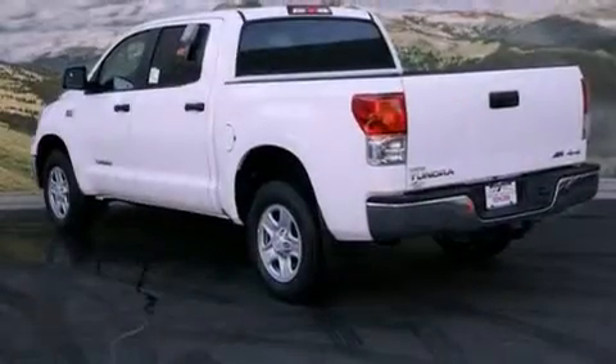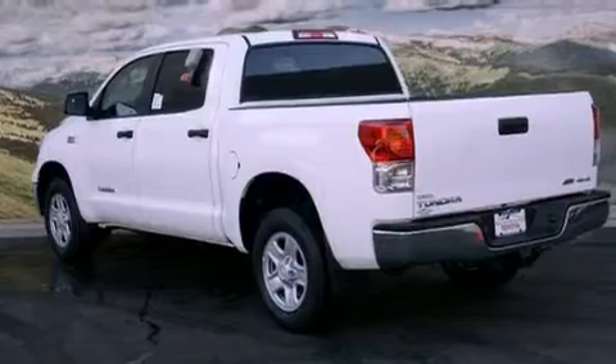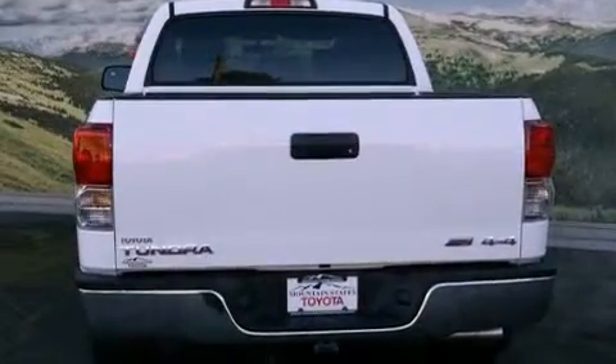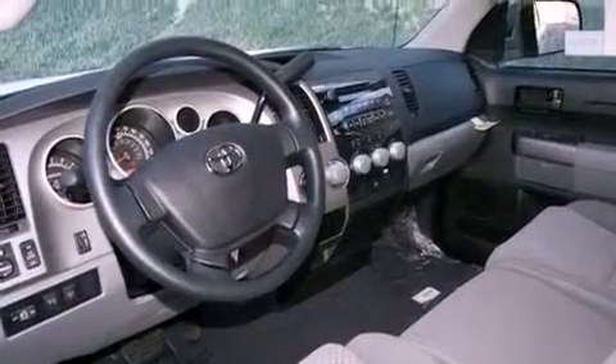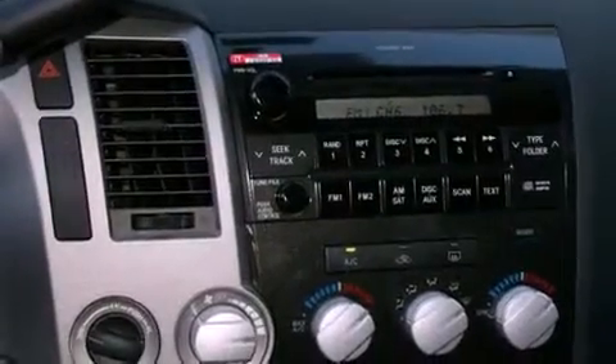All of the following features are included: air conditioning, a split folding rear seat, cruise control, a CD player, a bed liner, a passenger side vanity mirror, traction control, an anti-lock braking system, a rear window defroster, and a trailer towing package.